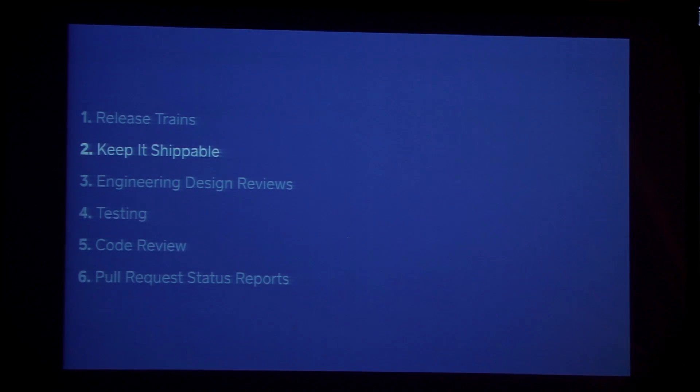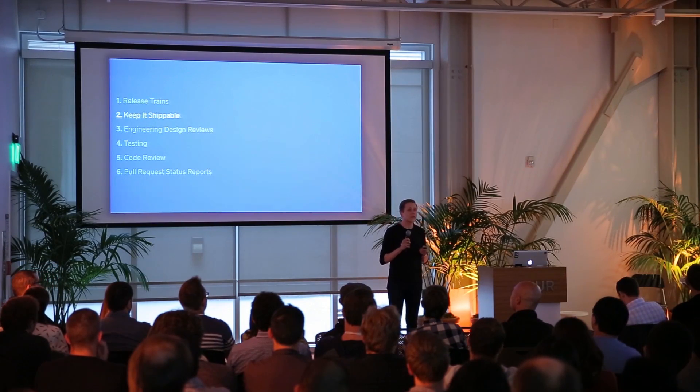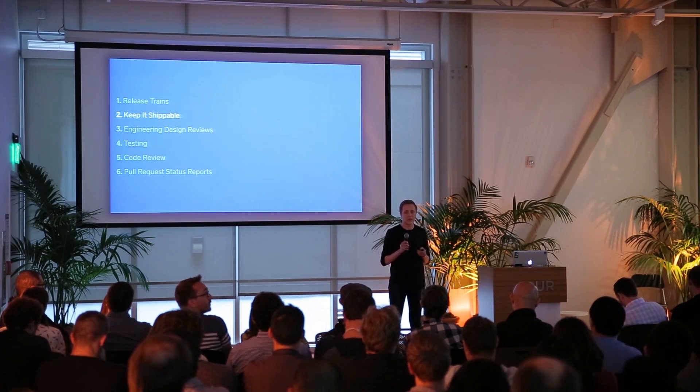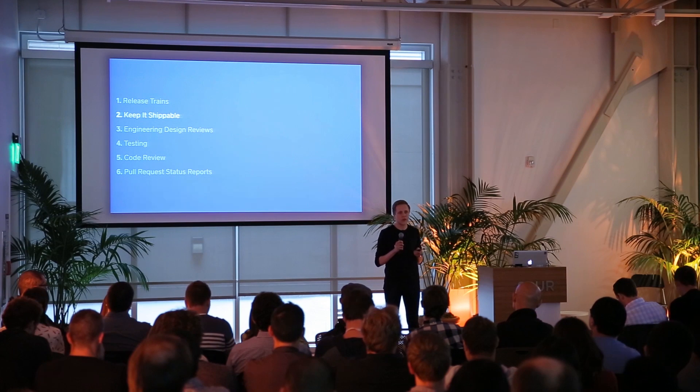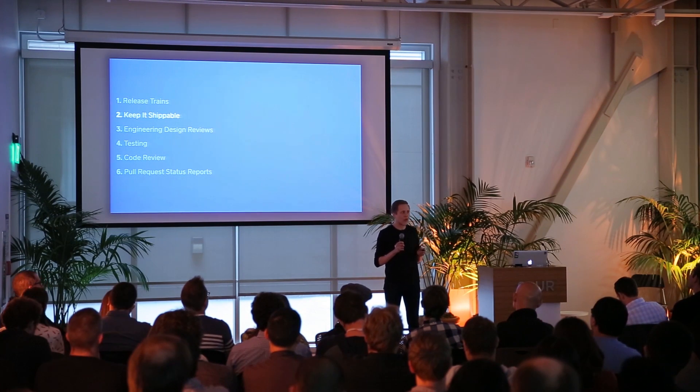The second thing I'm going to talk about is keep it shippable. It's a very simple rule: if you introduce a high-severity bug or regression into register that would prevent us from shipping a release, you have to fix it immediately. This ensures that manual testing can happen continuously, which helps catch bugs that we don't catch through our automated tests, like hardware integration and edge cases that only happen on real iPads.